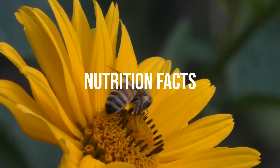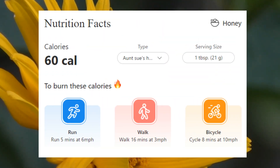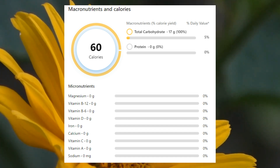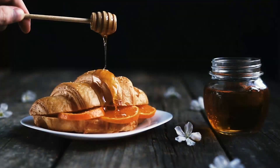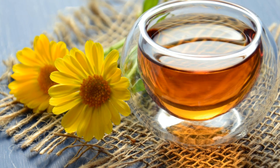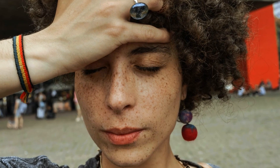Nutrition facts and health effects. Honey offers several health benefits, including its potential to reduce the risk of cancer and other chronic diseases. This is due to its high antioxidant content, including phytochemicals, flavonoids, and ascorbic acid. These antioxidants help combat oxidative stress by neutralizing free radicals in the body.